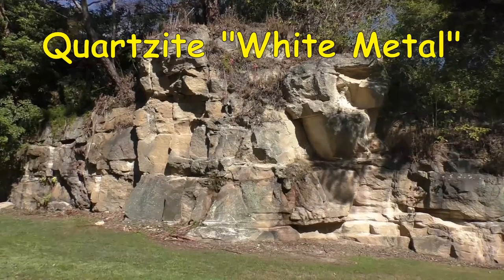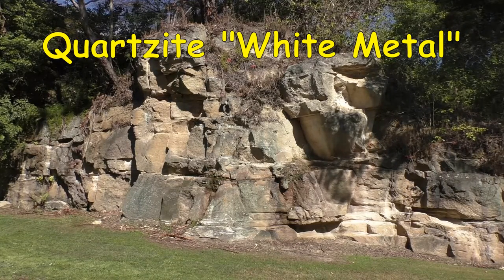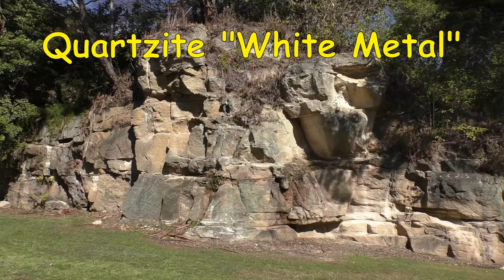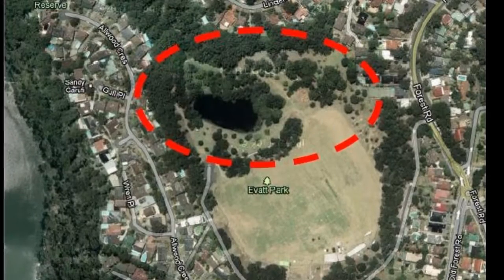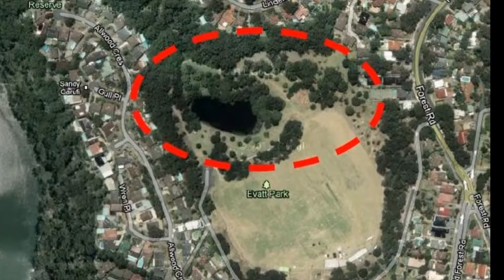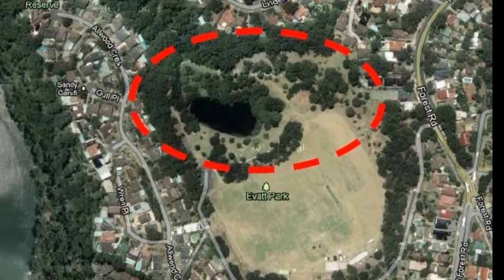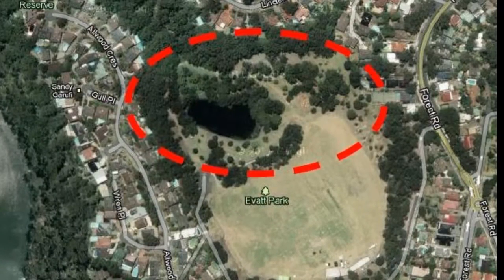Sandstone hardened by heat outcropped on the south side of the crater and is a quartzite, or according to the quarryman, white metal. The intrusion consists of exploded, fragmented basalt called a volcanic breccia. At one well, he found weathered basalt that may have been part of a dyke.